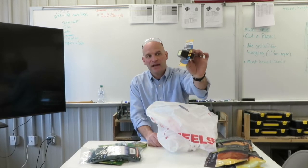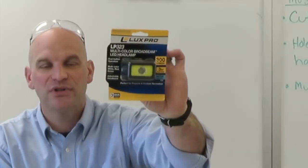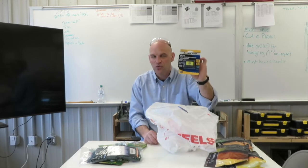We have a headlamp. Headlamps are so useful — I use one almost every single day. Without them you have to hold a flashlight and only have one hand free, but with a headlamp you can use both hands. Great tool.